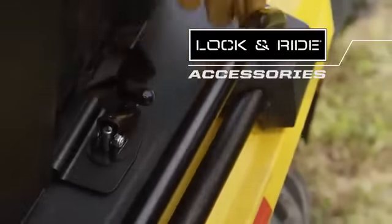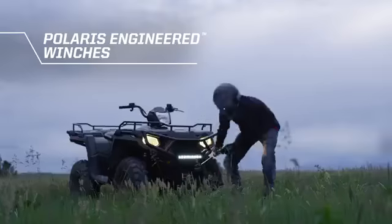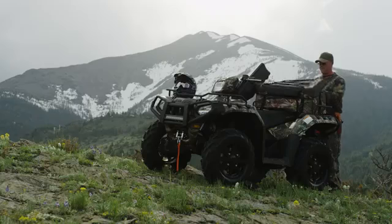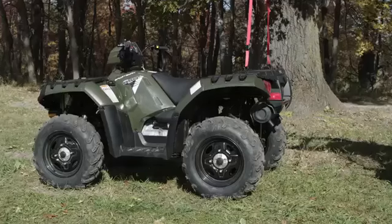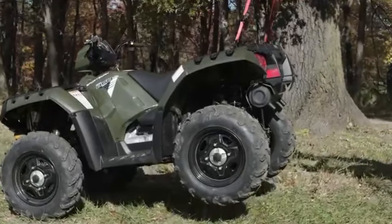With hundreds of Lock and Ride accessories at the ready, you can convert your Sportsman from a trail machine to the ultimate work or hunt vehicle in just seconds. And make no mistake about it, Sportsman's steel-framed composite racks are just as strong as any steel rack out there.